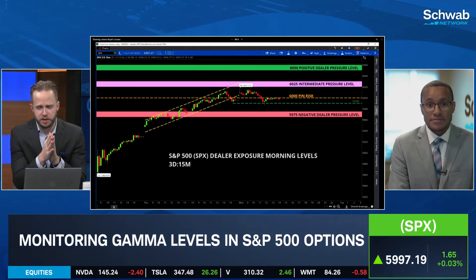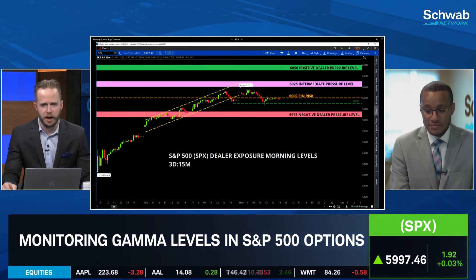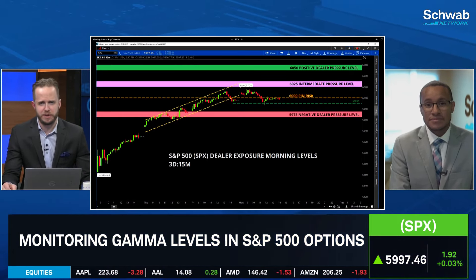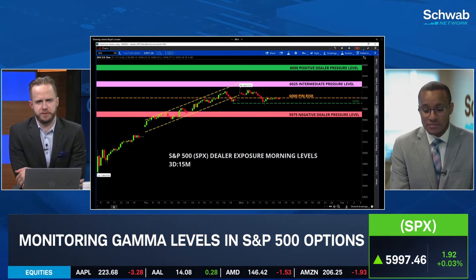So we kind of get pinned here at the even 6,000, which seems to make sense. How will you know if any of the sentiment turns? Where's our kind of bar for thinking about if the pressure flips?